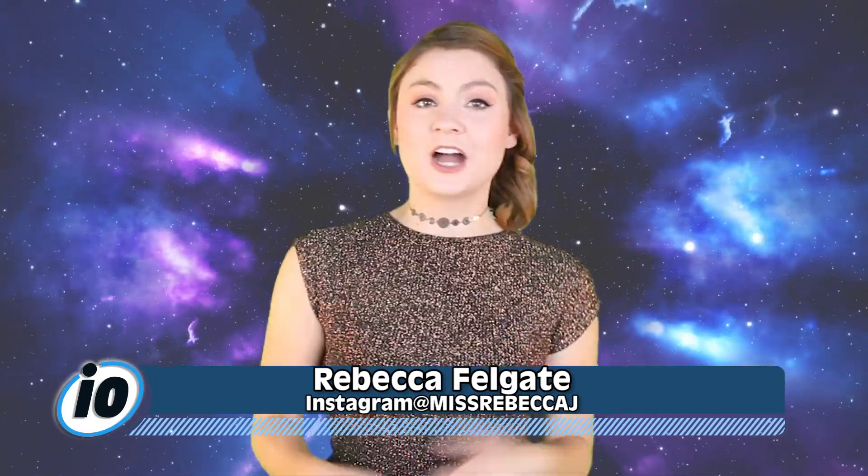Hello and welcome back to IO. I am your host Rebecca Felgate and today we are talking about the legit ability to become invisible. I just told you I am a Slytherin, but do you know what Hogwarts house Charlotte Dobre, the potato queen, is in? Let me know your thoughts in the comments section down below.